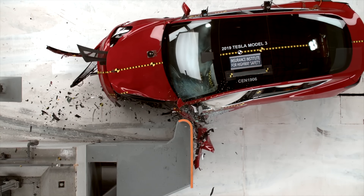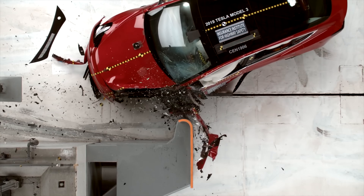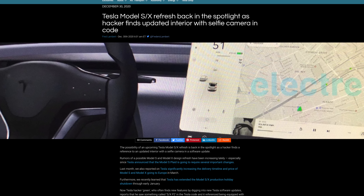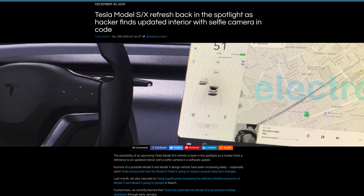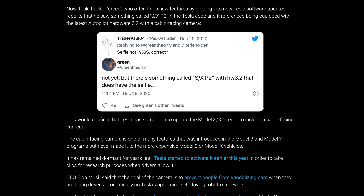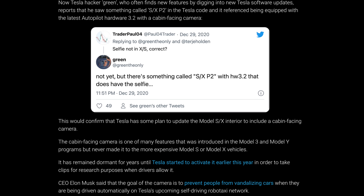Cabin camera images will not be associated with your VIN or any other identifying information. So the interior cabin camera isn't being used for an active feature, at least for right now. However, I do think the cabin camera will be used in the near future to finalize Tesla's ultimate plan. This is even more obvious now that a popular white hat hacker who goes by @GreenTheOnly on Twitter found some Tesla code pointing to the cabin camera finally being added to the Model S and Model X.